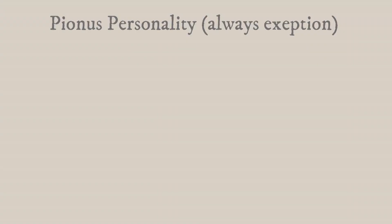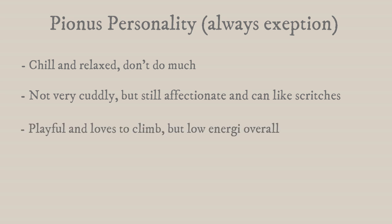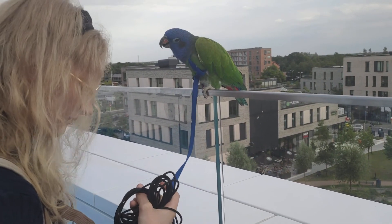To summarize — generally speaking, and remember there will always be exceptions — they are chill and relaxed during the day, they don't do as much, they just want to follow you around. They aren't super cuddly but do enjoy scritches on the head. They like to play with toys and crawl around but aren't energetic clown birds. Like African greys, they are known to be a bit more skittish, and they are not as needy for your attention as many other parrot species. All of these behaviors can always be changed depending on what habits you get your bird into and how much time and effort you put into training.